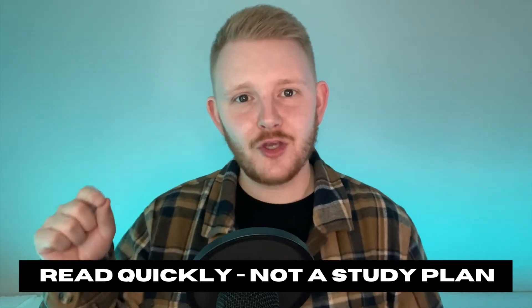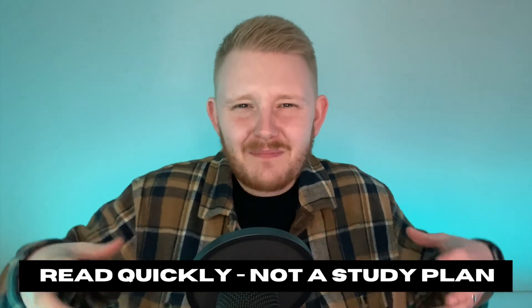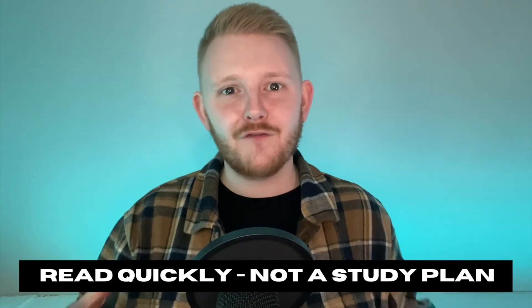My major tip as you read this Bible plan is this: make sure that you read quickly. This is not a Bible reading plan for deep study. If you're looking to go into deep detail, this is not the plan for you, because if you take that approach you're going to be reading forever. The goal is to read 10 chapters a day at a pretty quick pace, and over time as you get those reps in, your understanding of the biblical narrative and your familiarity with where certain books are in the Bible is going to increase.